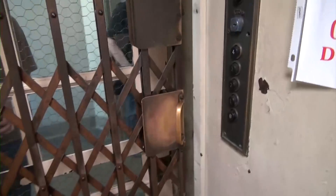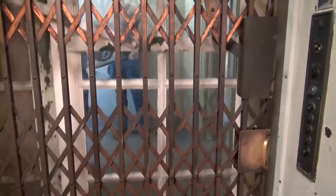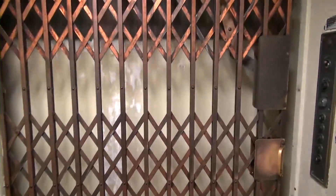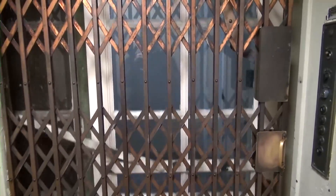Beautiful old Otis elevator. Let the outside door shut gently — let's go for a ride. Back to the door.